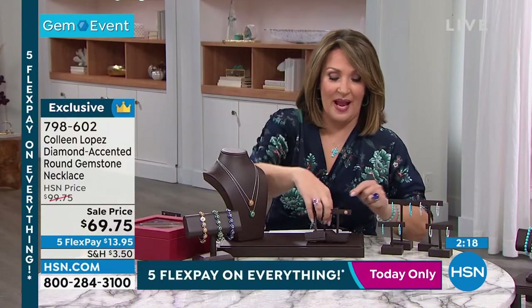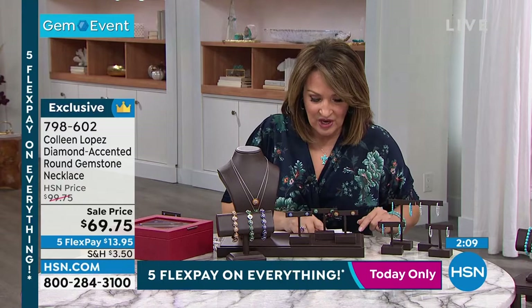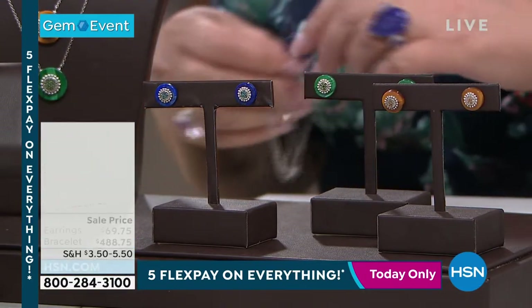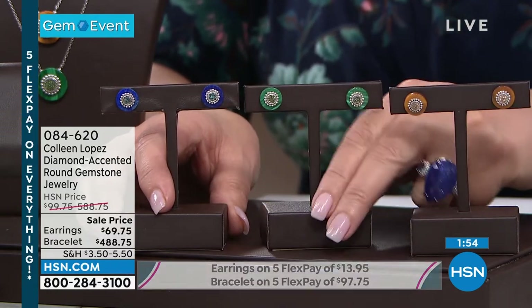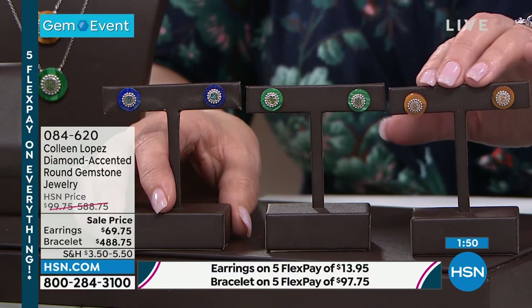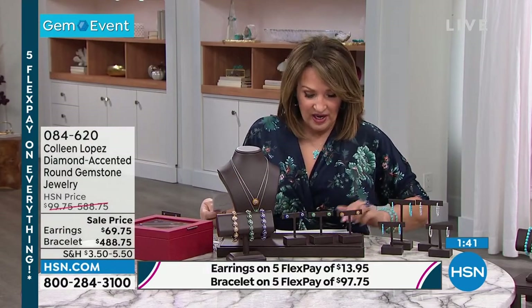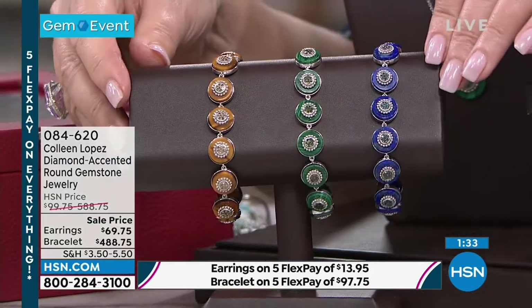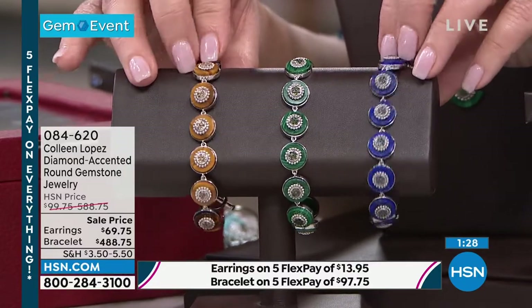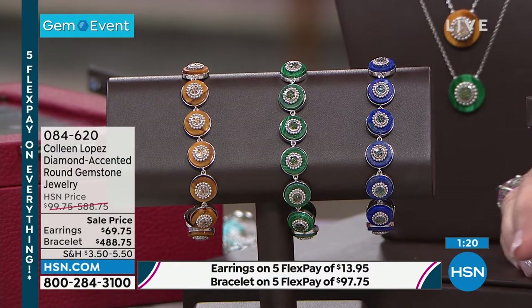If you're ordering it, it's 798-602. We have matching earrings coming in at $69.75 — so beautiful and fun and different. That's champagne diamond tiger's eye, green diamond with malachite, blue diamond with lapis. And then the matching bracelet has a lot of carat weight — 61 points of genuine diamonds. The bracelet is $488.75, and a lot of workmanship goes into creating it. The matching earrings are $69.75 — item 084620. It's a fun set: fancy diamonds, who owns green diamonds?